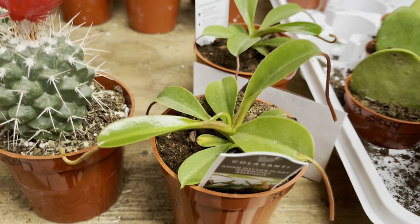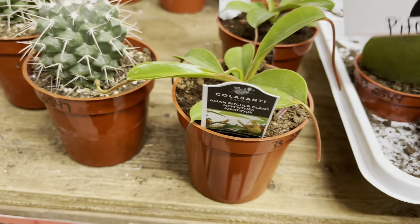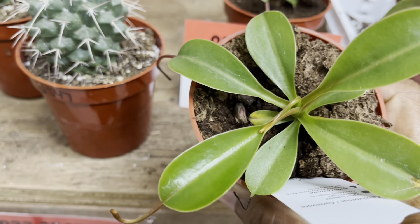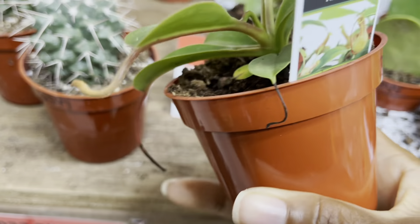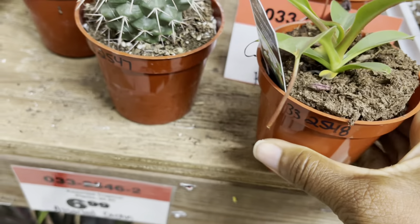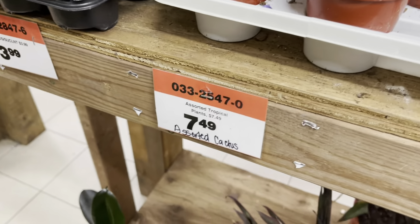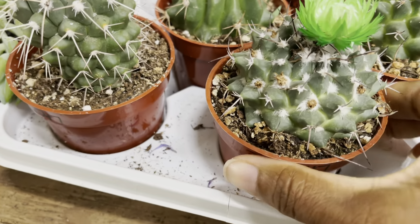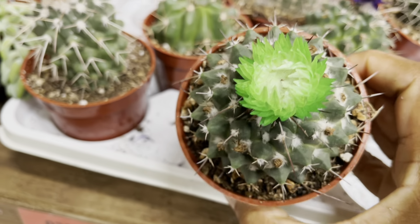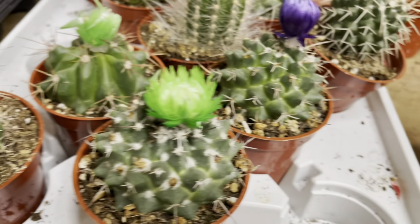They also had some tiny pitcher plants — these were $7.99. These cacti were $7. Now I know a lot of people don't like these glued-on flowers, but in my mind I consider them like fake eyelashes, nails, or hair extensions.